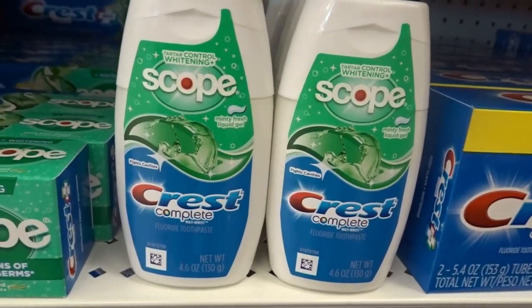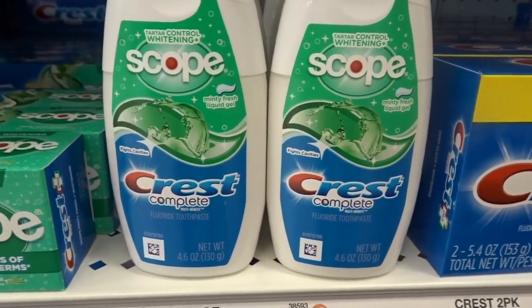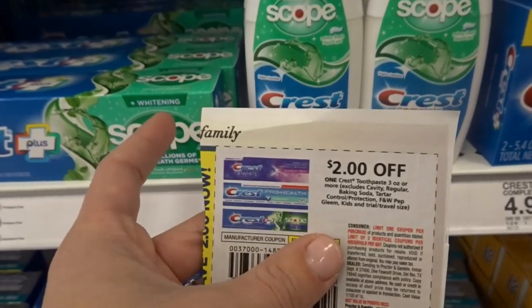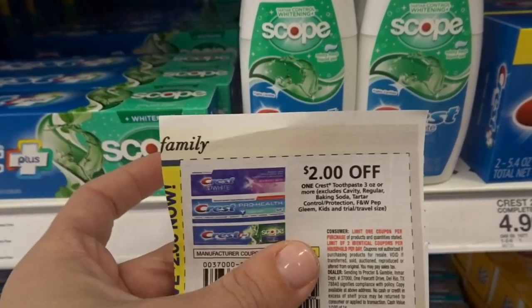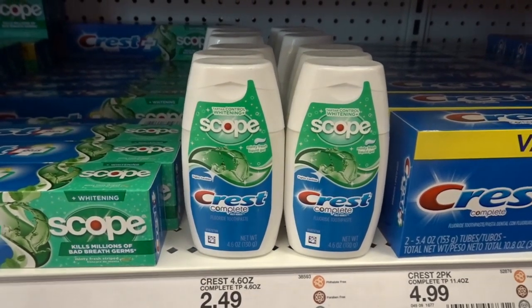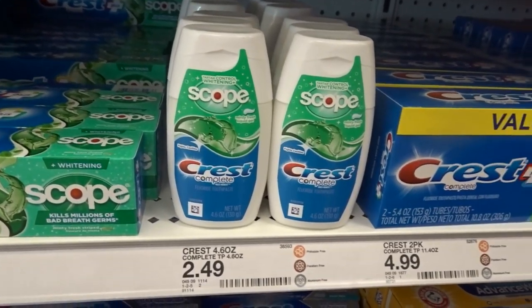We have a really nice deal on the Crest Complete with Scope. These are priced for $2.49, and using that $2 off one coupon that came in our P&G insert, this is going to drop it down to just $0.49. Great deal on some toothpaste here at Target.